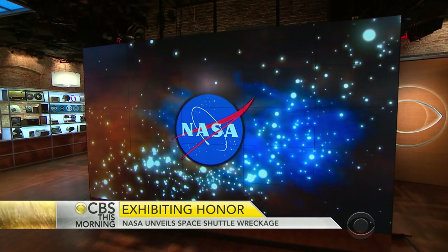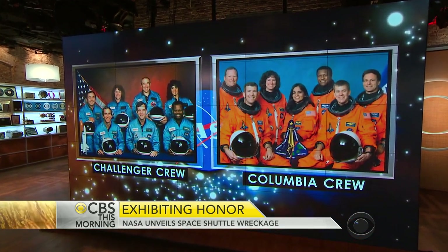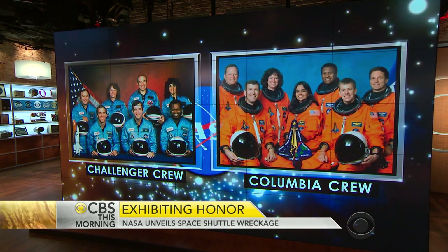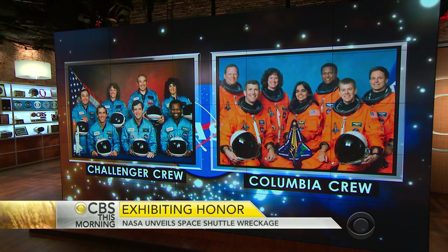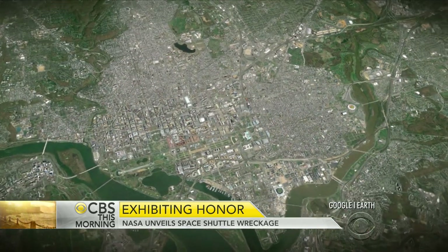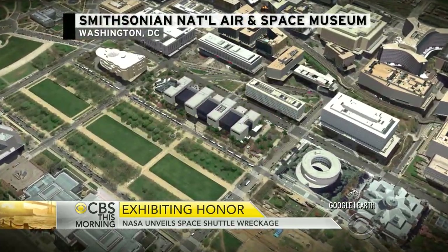The space shuttle program left a bittersweet legacy — pride in what it could do, heartache for those lost. America remembers the Challenger and Columbia disasters, but after each tragedy, a key part of their missions vanished from public view. Now the world is getting a first look at the wreckage. It is at the Kennedy Space Center. Mark Albert is at another home to NASA exhibitions, the Smithsonian's National Air and Space Museum in Washington.